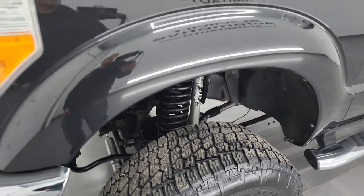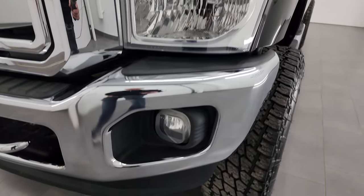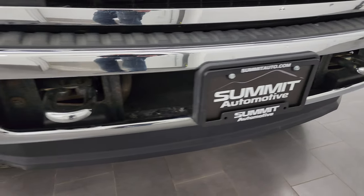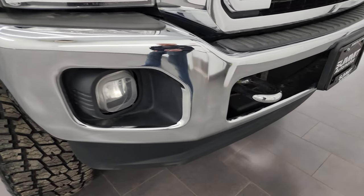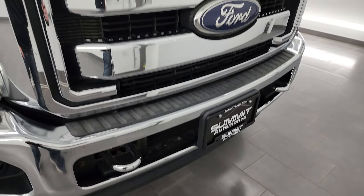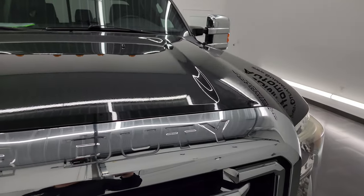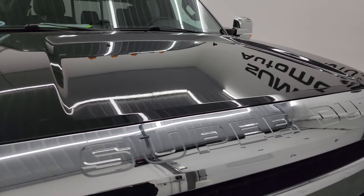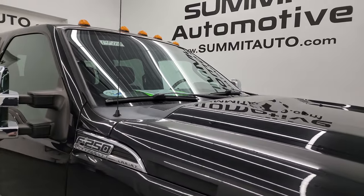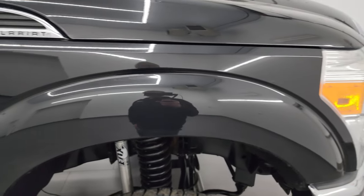The front fender is in excellent condition. Headlight lenses are nice and clear and you do get the factory fog lights. The front bumper is in nice shape — didn't see any major dents or dings on there — and the lower valence is in nice condition as well. You do get the chrome trimmed grille and the hood is in very nice shape too, no major dents or dings.